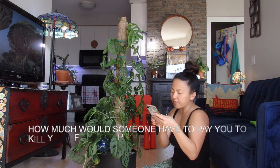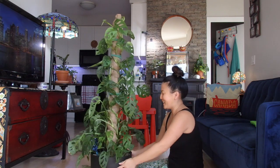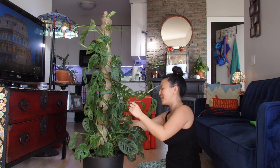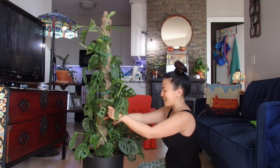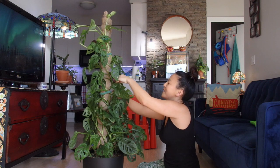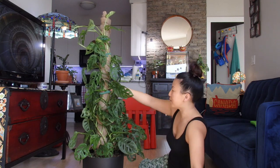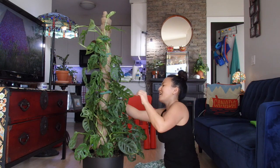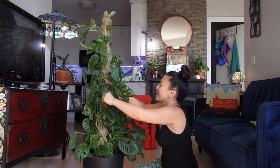Last one: how much would someone have to pay you to kill your favorite plant? I would never ask anyone to do that — these are my babies. But if I had to give a number, I'd say a million dollars, because no one's actually going to pay that. And if I did get a million dollars, I could buy the same plants again and start growing and buy even more. So — a million dollars. What do you think?